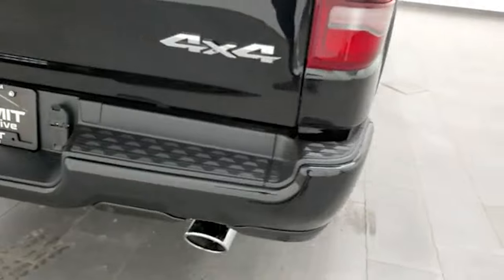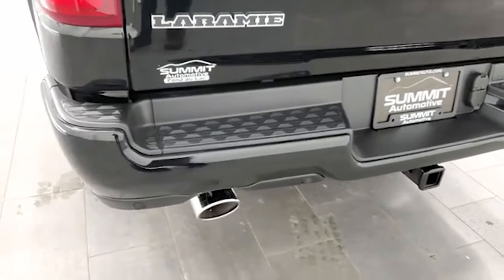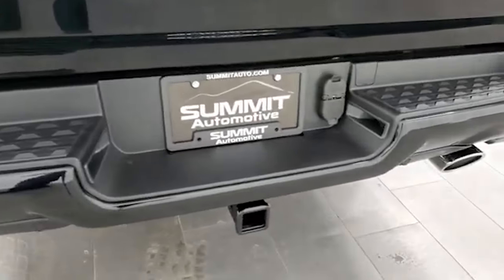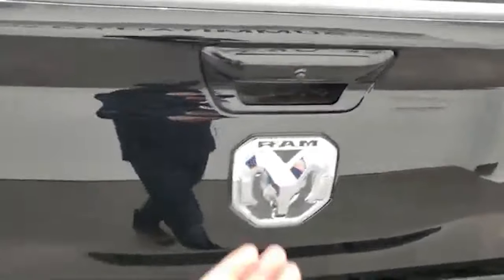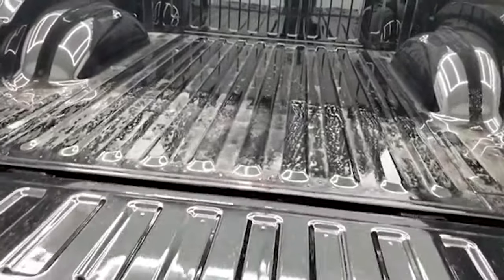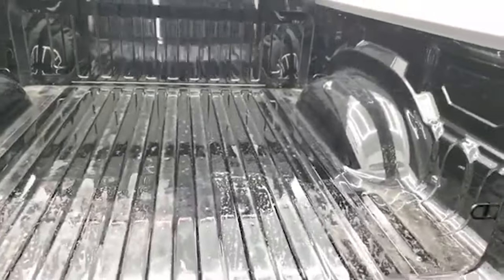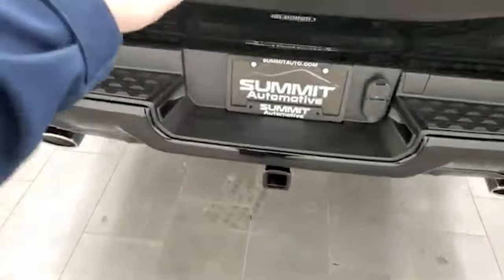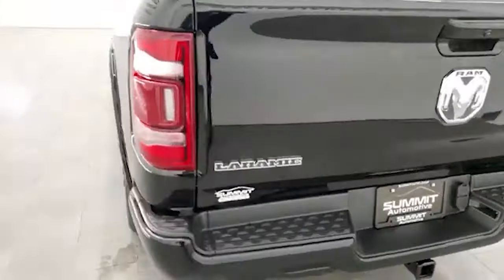You get the LED tail lamps, chrome-tipped dual rear exhaust, and rear parking sensors. There's a full towing package which includes a receiver, 4-pin, and 7-pin wiring. You get a locking tailgate that's also a power drop-down tailgate — it'll electronically release and come down nice and slow. And this tailgate is really light. If you watch, I can kind of throw it up.